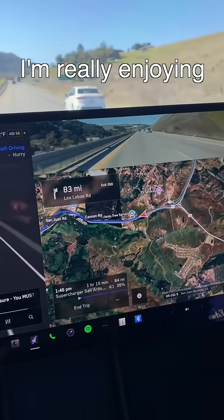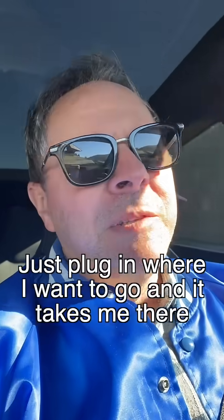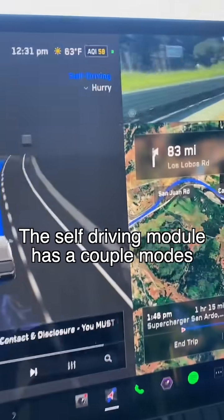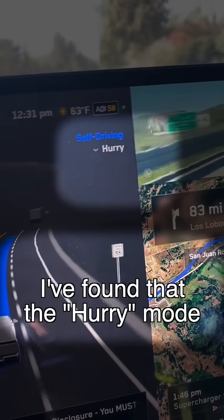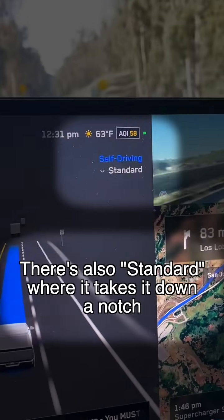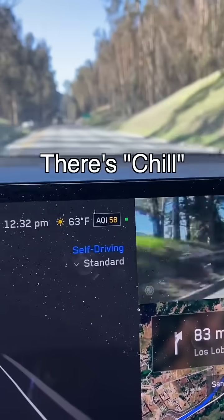I'm really enjoying that my new Tesla will pretty much drive me. Just plug in where I want to go and it takes me there. The self-driving module has a couple of modes and I've found that the hurry mode drives more like I would. There's also standard where it takes it down a notch, and there's chill.